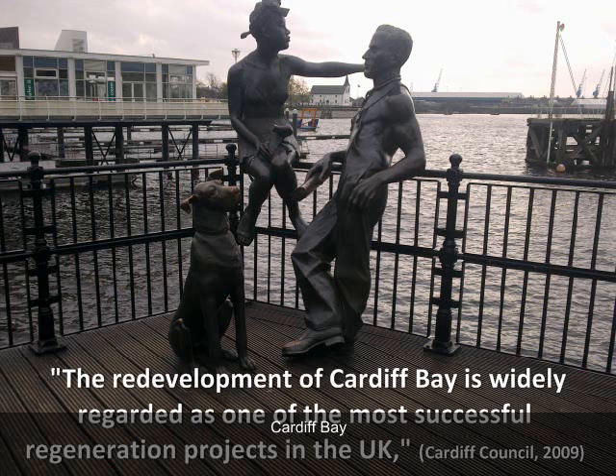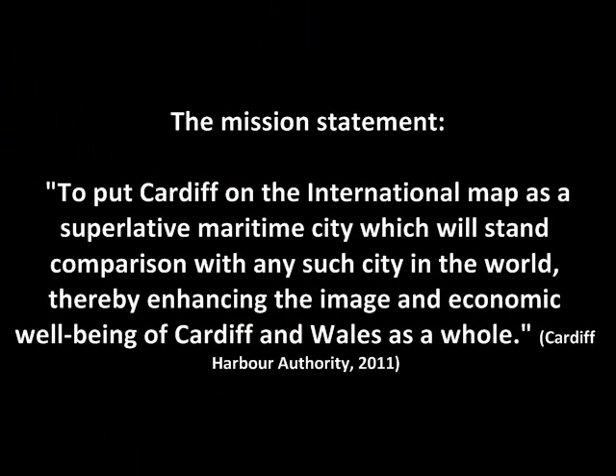We will look at Cardiff Bay. The redevelopment of Cardiff Bay is widely regarded as one of the most successful regeneration projects in the UK, focusing on tourism and leisure. It is considered to be Europe's largest waterfront development. The mission statement set by Cardiff Bay Development Corporation is to put Cardiff on the international map as a superlative maritime city, which will stand comparison with any such city in the world, thereby enhancing the image and economic well-being of Cardiff and Wales as a whole.